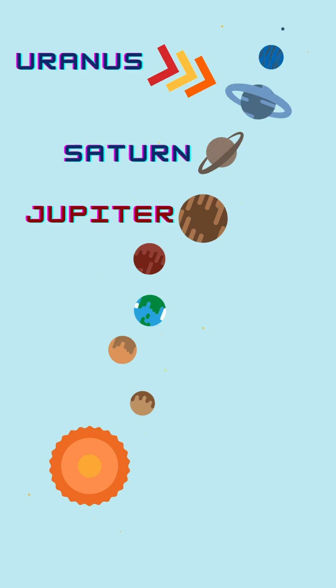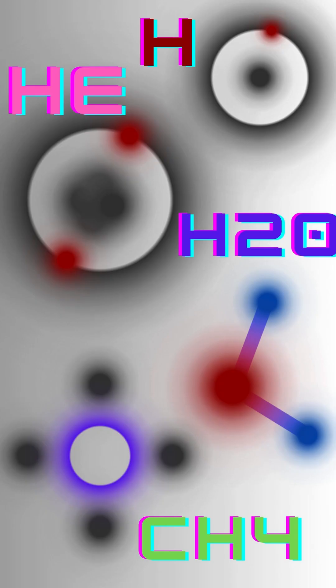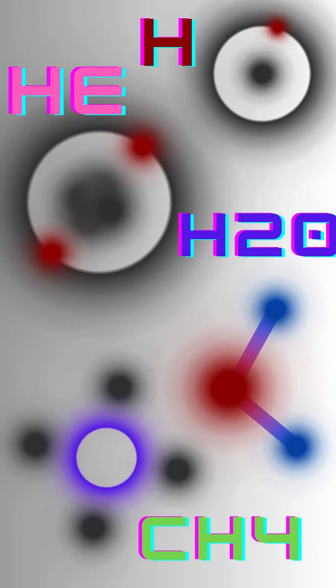Uranus is the seventh planet from the Sun in the solar system. It's an ice and gas giant, like Jupiter and Saturn, composed of hydrogen and helium, and some water and methane.